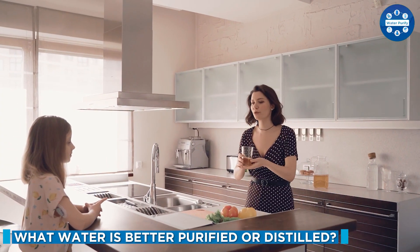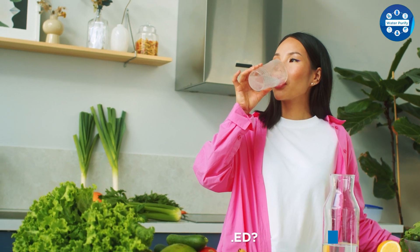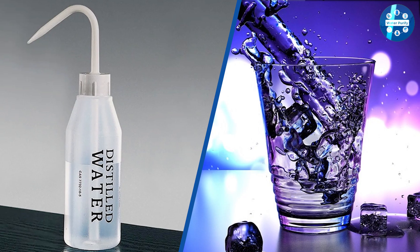Distilled water is left without the natural minerals which are crucial for your health, at the expense of being entirely free of impurities. While purified water is more commonly consumed than distilled water, it is still possible to drink distilled water since it contains absolutely no harmful components.